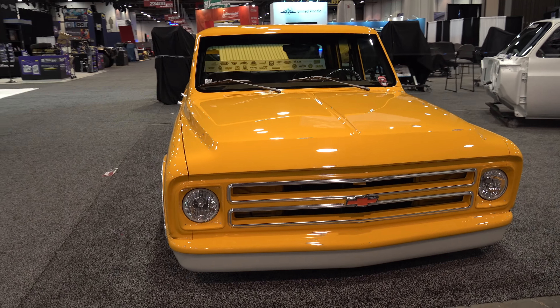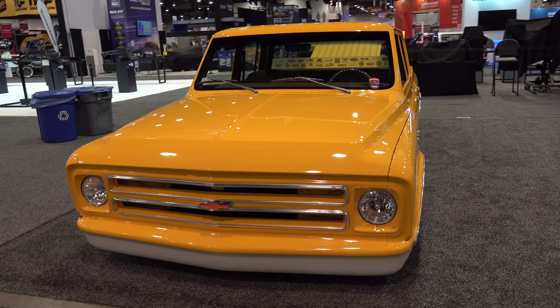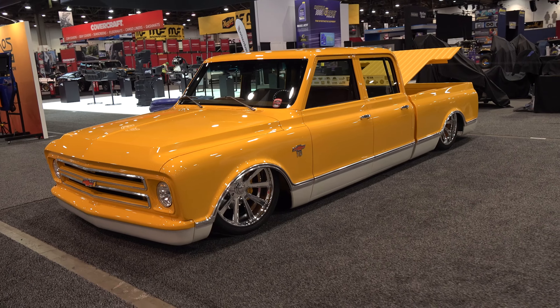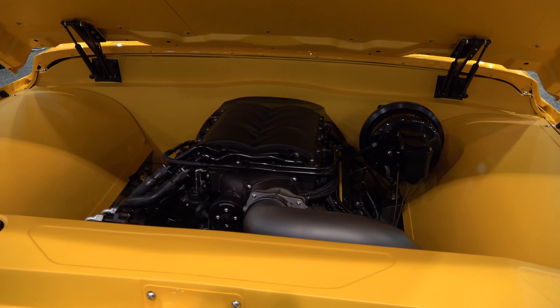It's just really hard to wrap your mind around the fact that everything on that truck had to be decided upon. And now it looks like it should have came that way, but however long it took, every day was decision after decision after decision.